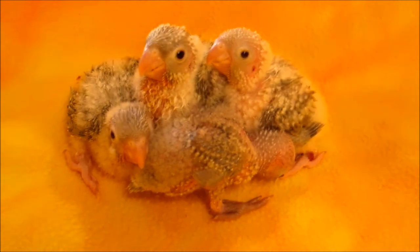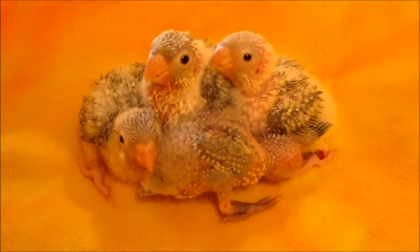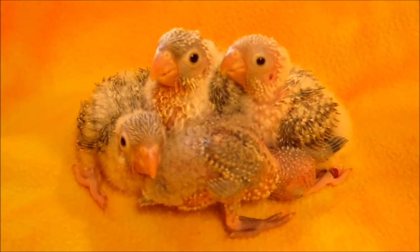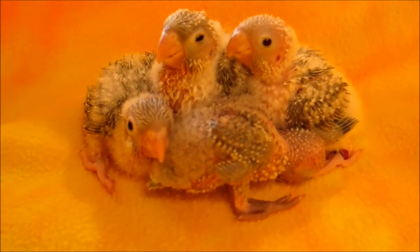You guys look like you're sleepy. They've just had their breakfast, and they're pretty much ready to go back to sleep. I think the youngest one is already asleep.